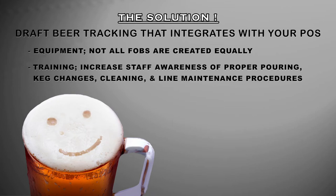Next: training. Increase your staff's awareness of proper pouring, keg changes, cleaning, and line maintenance procedures. This awareness and knowledge will empower them and their confidence to be better at their job.